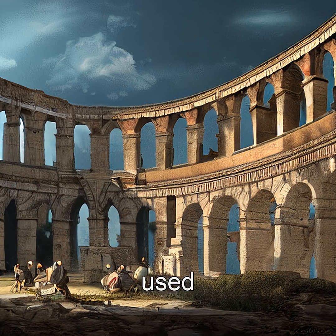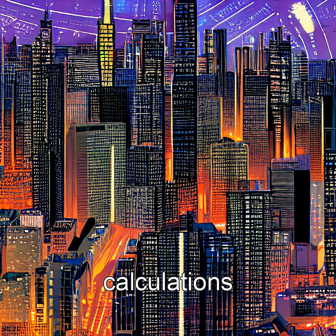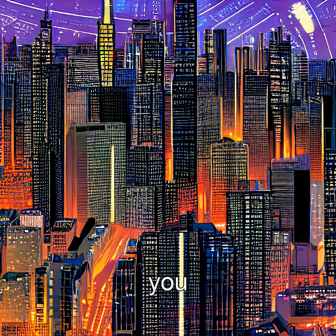Roman engineers used a combination of concrete arches and precise calculations to design these aqueducts, some of which are still standing today. By studying these structures, modern scientists have gained a deeper understanding of Roman engineering and construction techniques.